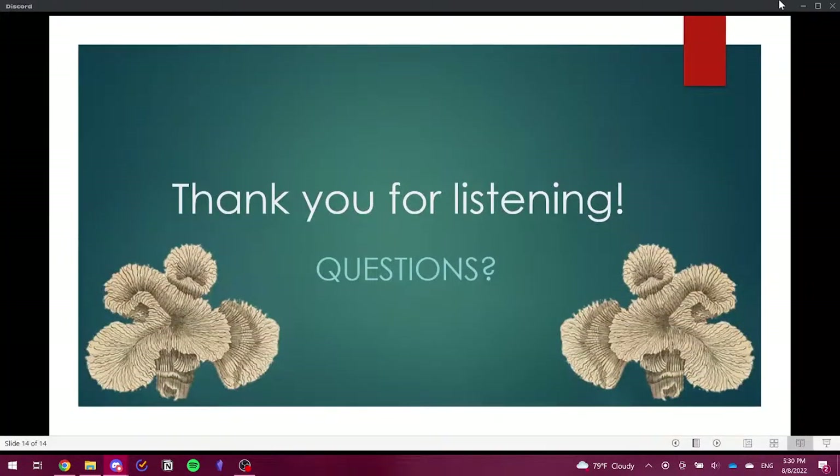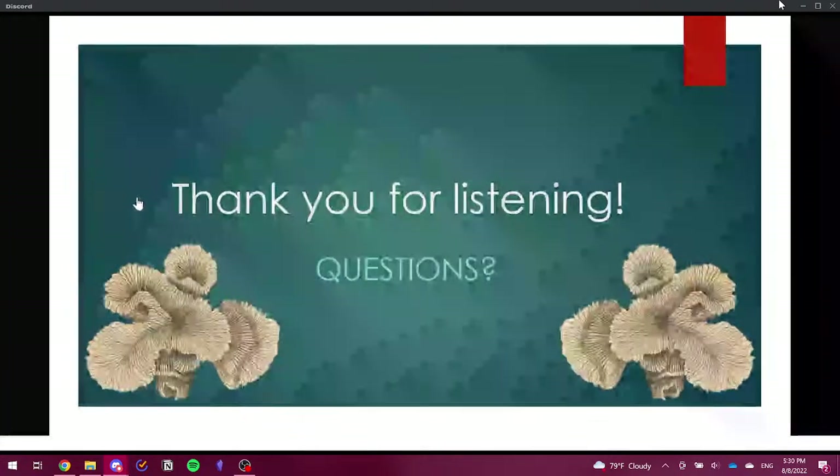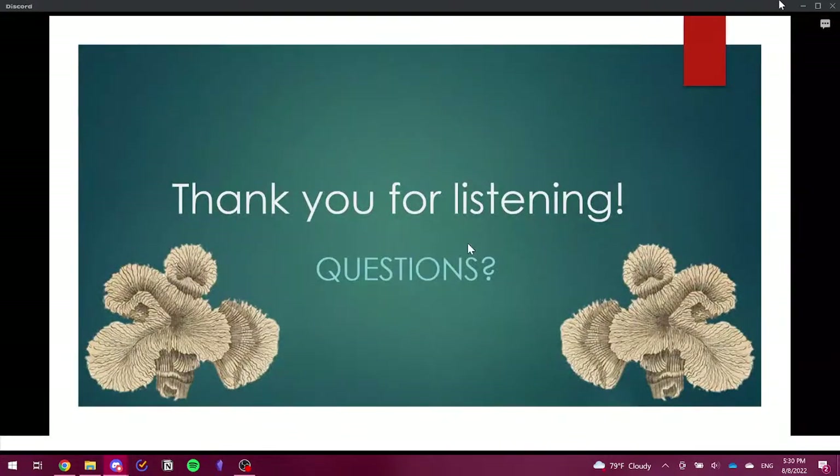That's the end of my slideshow. Do you guys have questions? I'll go through the chat right now, and feel free to put questions in lectures and conferences as well.